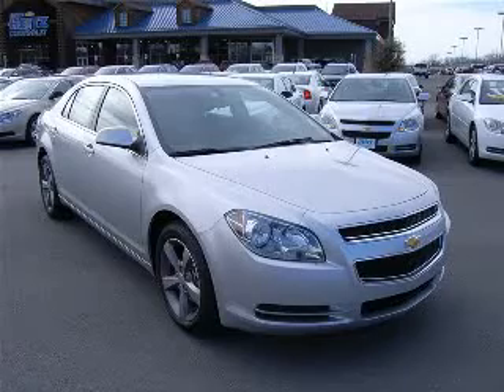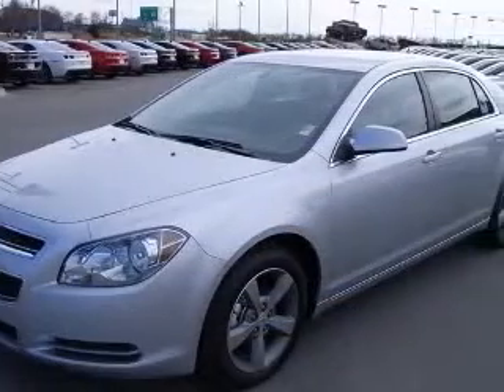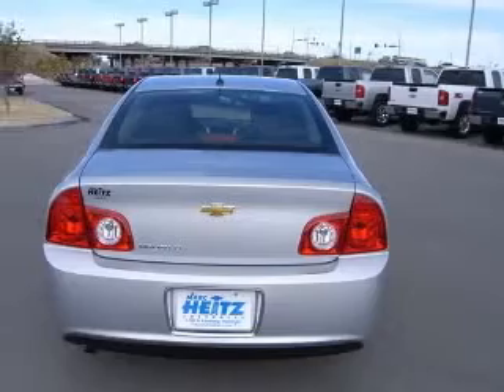We are proud to present this excellent new 2011 Chevrolet Malibu. This Malibu has a four-cylinder engine and an automatic transmission. This vehicle has a silver-ice metallic exterior and includes the following options: